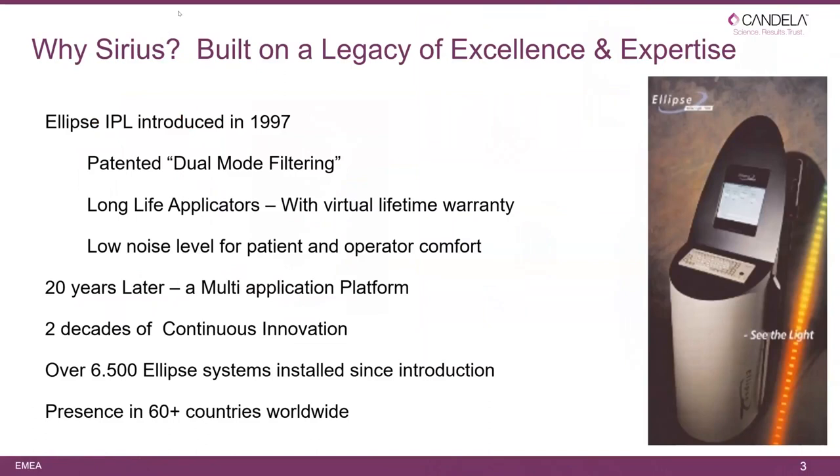Let's first talk about the system — why Sirius? Sirius, like other IPL systems, is built on a legacy of excellence and expertise. Ellipse's IPL was originally introduced in 1997 with the patented dual mode filtering. We later added long life applicators with a virtual lifetime warranty, and the systems have always been low-noise to ensure a more comfortable environment for both patient and user.